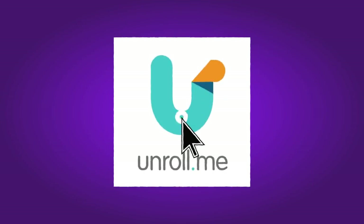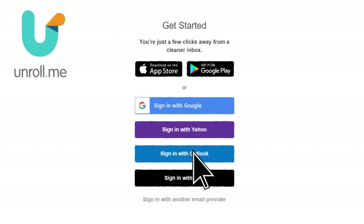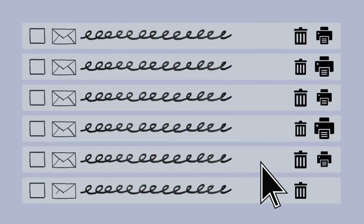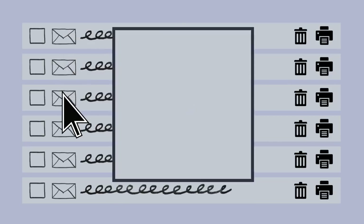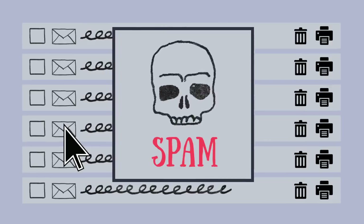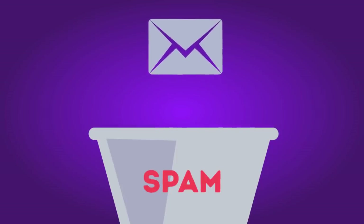Services like Unroll.me let you unsubscribe from all newsletters at once by organizing them in one table. Number 5: Read the message before you even open it. Most email services let you preview the beginning of the email. Anything that tells you you've won the lottery, free cards, jewelry, or inherited millions of dollars is most likely spam. The same goes for messages containing misspellings, bizarre wording, punctuation, or formatting. Don't hesitate to throw it in the spam box.